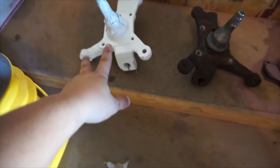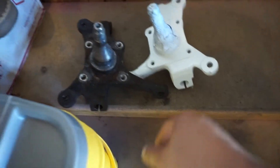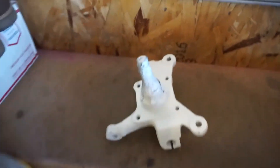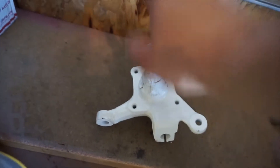We got the front knuckle out. Here is the new modified one — you can see where the tie rod end goes, it's much shorter than the stock one. These are actually for opposite sides, but for comparison you can definitely see how much longer the stock one is. We took about an inch off the arm, which should give us quite a bit more angle. We're going to go ahead and install this and then work on the gas tank.